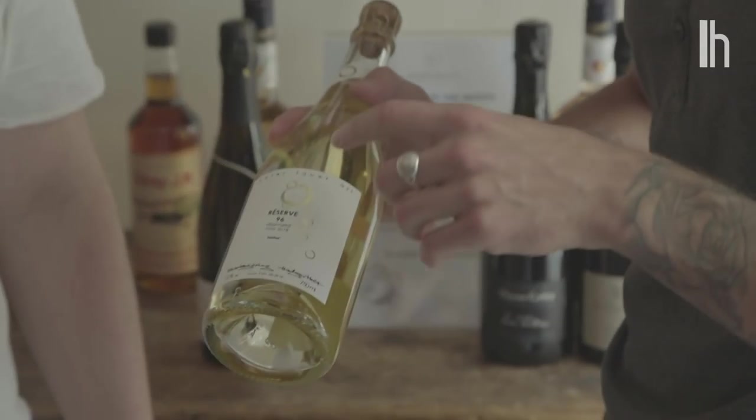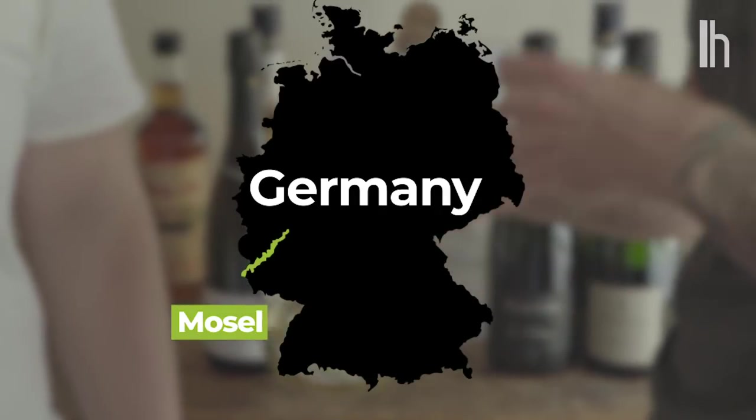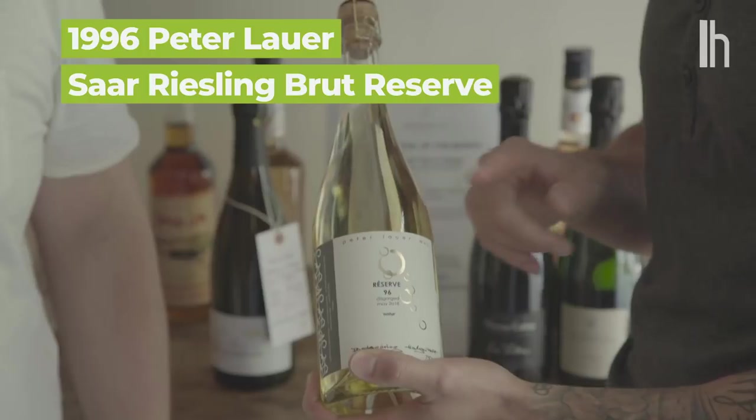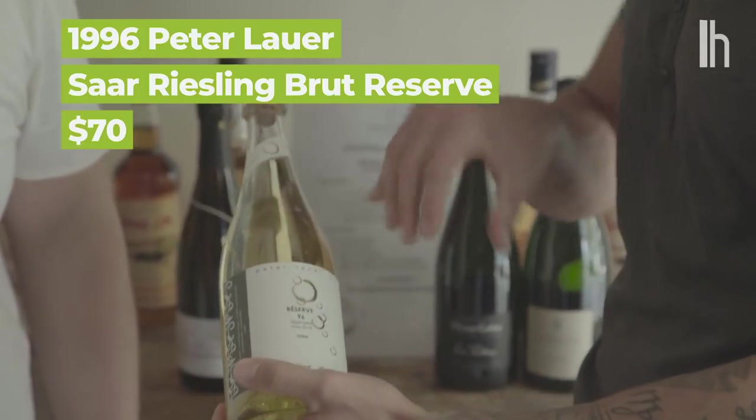This is a vintage sparkling wine from Germany — vintage 1996. So you've got over 22 years of age on this bottle right now and it's only $70. It's a little bit funkier. It's gonna get really bready, really yeasty, kind of earthy. So it's gonna take that freshness of champagne but give it a more savory, funky edge.